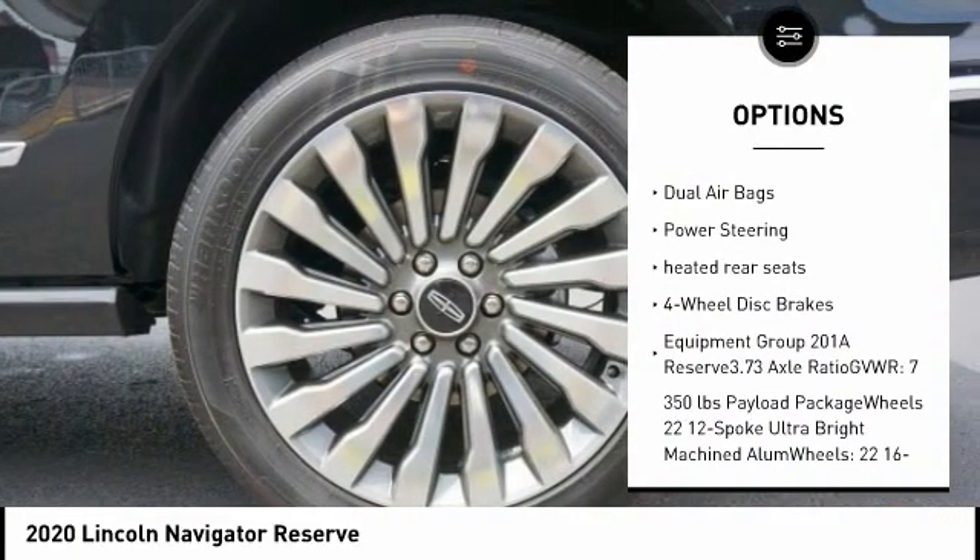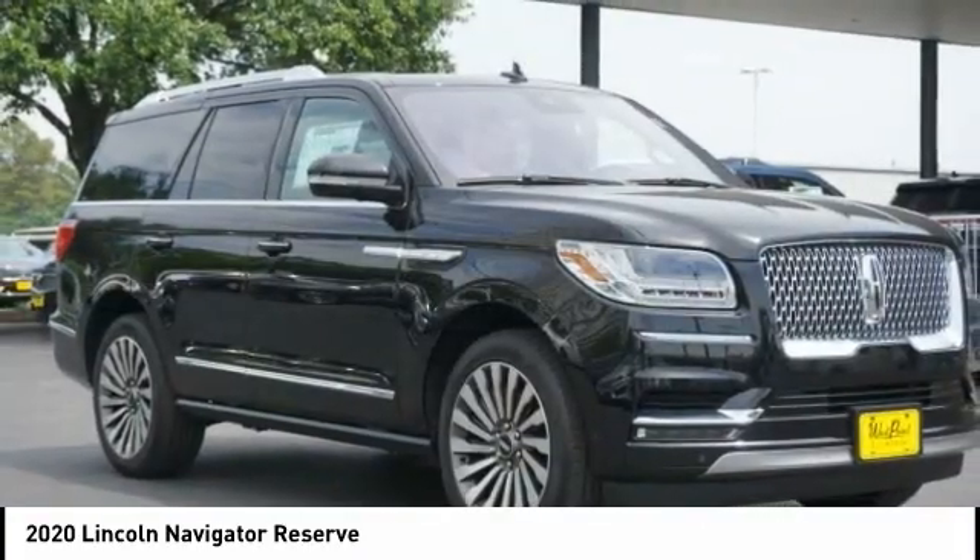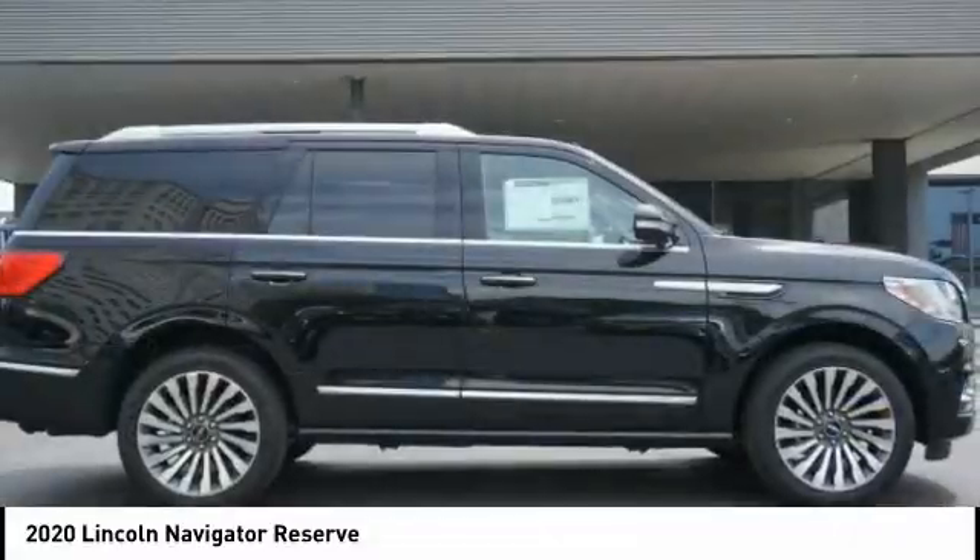Power passenger seat, air conditioning, leather-wrapped steering wheel, dual airbags, power steering, heated rear seats, four-wheel disc brakes.